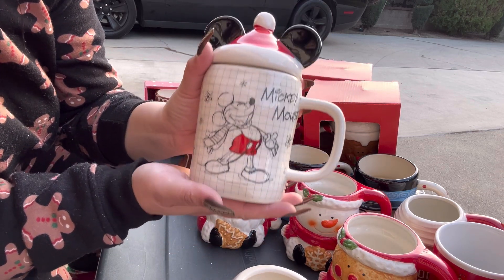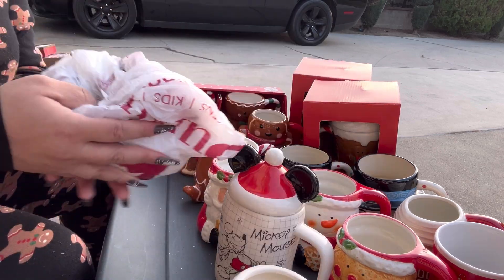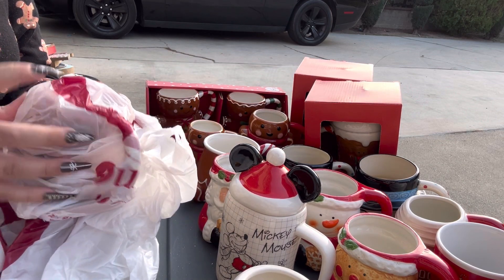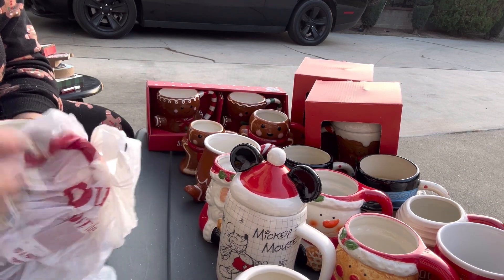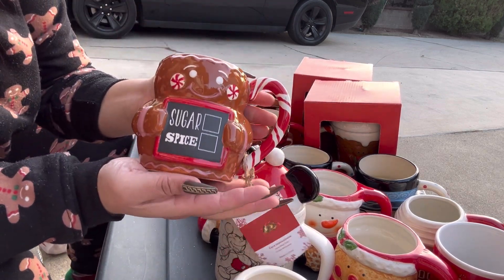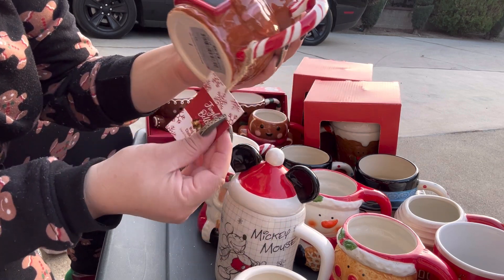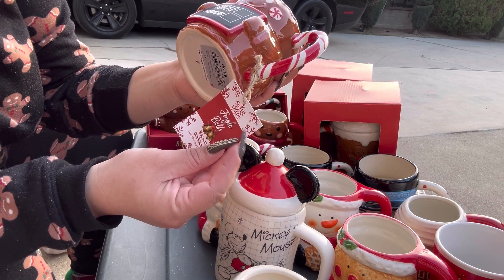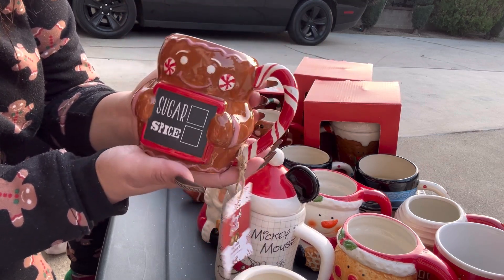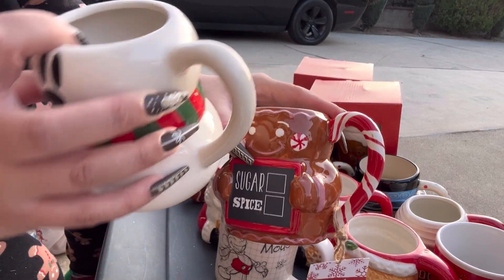I might post it on Facebook Marketplace. Next, this is the one I found at Burlington — it is so gorgeous. It's a mug with chalkboard, it says $3.99. Isn't it gorgeous? Still need to find the topper to this one.